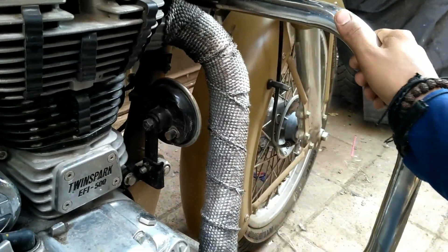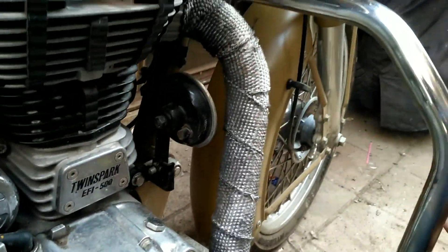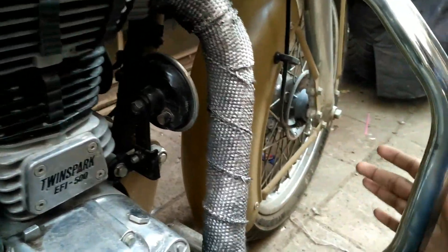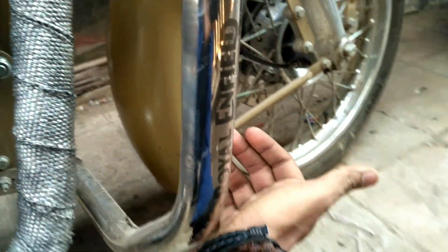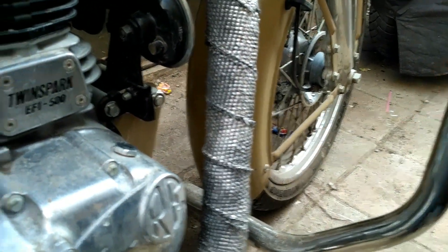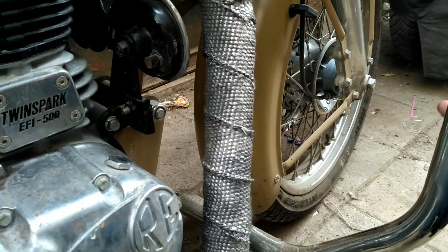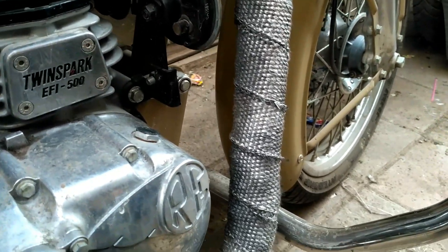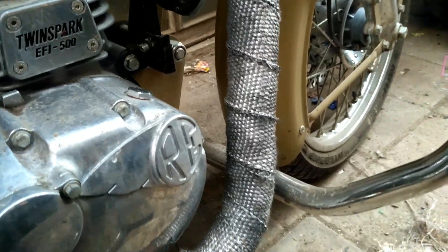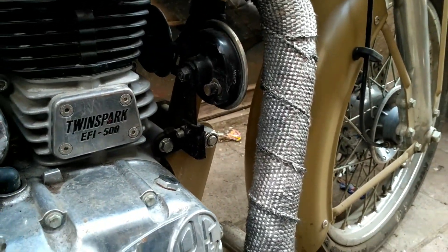The next thing is the guard. In Mumbai, from Santa Cruz, I got an official Royal Enfield guard for 2000 rupees and it comes with one year warranty. When you're getting a guard installed, make sure there is no rust and no cracks on it, so you don't get any kind of problem later.